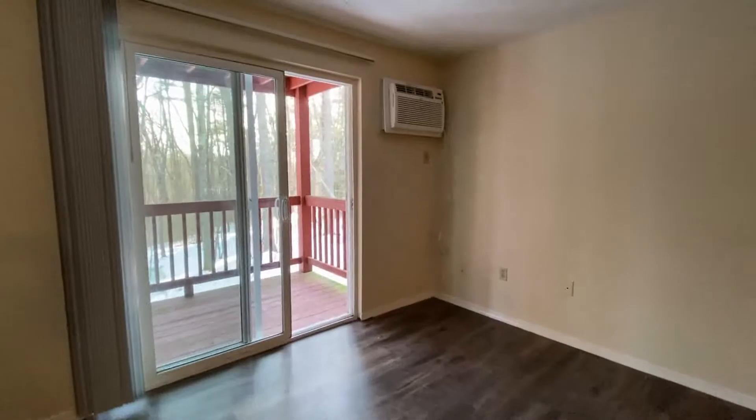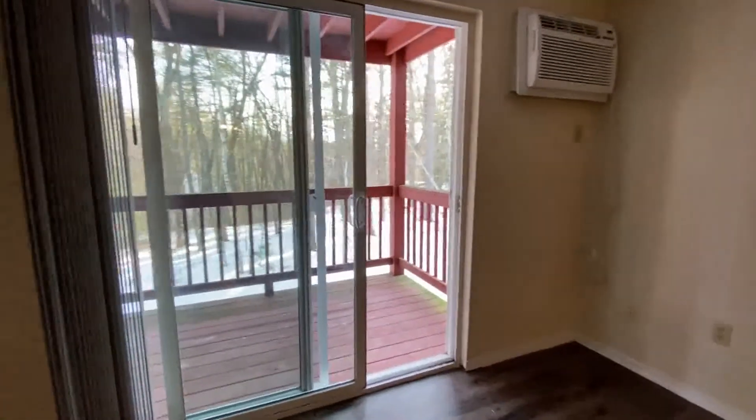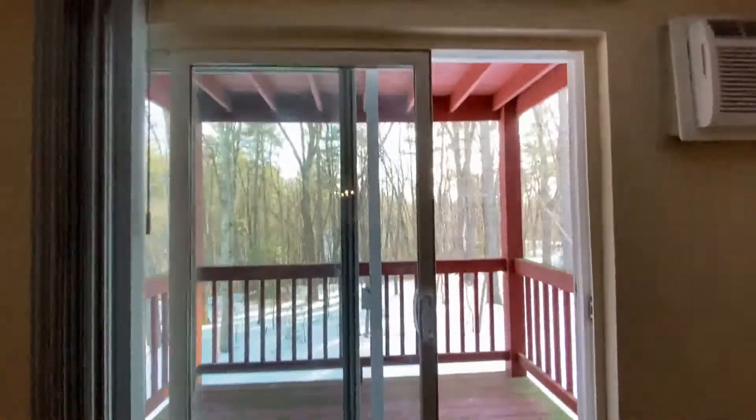I'm in the living room. You can see there's a newer air conditioning unit right there, sliding glass doors, and vertical blinds.